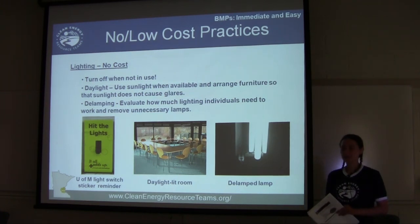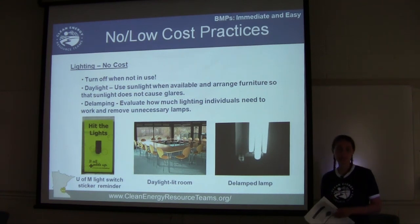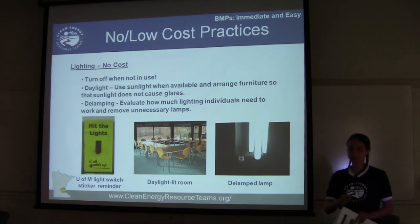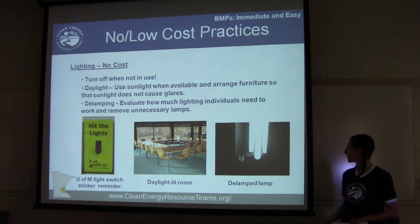You can rearrange furniture to maximize daylighting and reduce the amount of fluorescent lighting needed, while minimizing glare for individual comfort. Another option is to delamp — evaluate how much lighting people actually need and remove any unnecessary lamps. At the Minnesota Pollution Control Agency, they went to each cubicle and asked people how much lighting they needed, and were able to delamp in several areas.